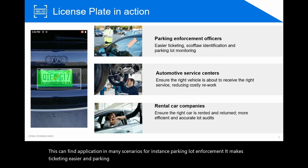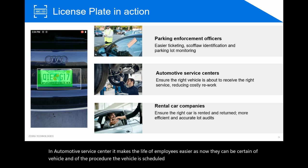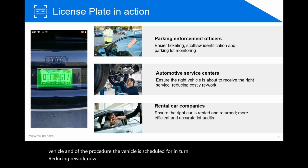This can find application in many scenarios — for instance, parking lot enforcement, making ticketing easier and parking lot monitoring seamless. It also addresses use cases such as automotive service centers, where it makes the life of employees easier as they can now be certain of the vehicle and the procedure it is scheduled for, in turn reducing rework.